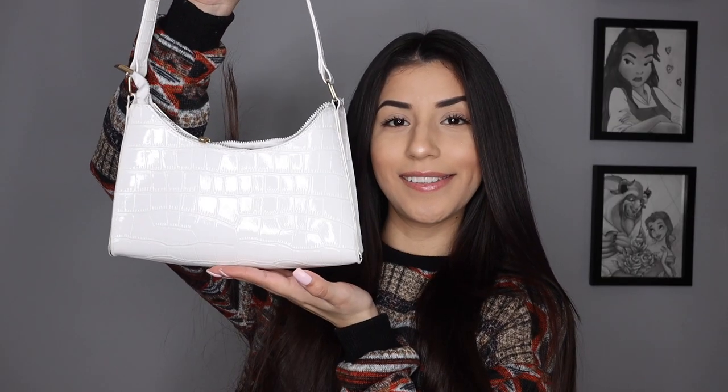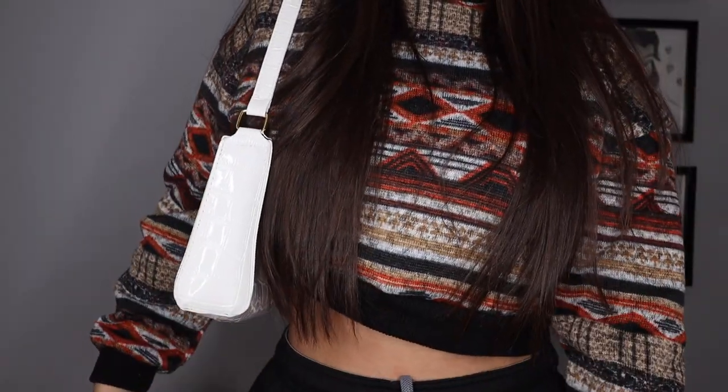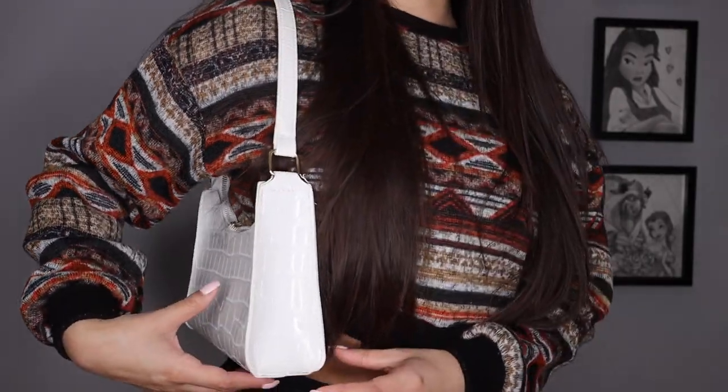Item number one is this purse right here. Shoulder bags are definitely in trend still — they've been very trendy recently. I've been on the hunt for a white purse but I don't want to pay the money for the Louis Vuitton one that's like $1,000 because it's white, the material is going to get dirty really easy, and I can't justify paying $1,000 for it. That being said, I saw this on the website. It was $16. I love this. It's called the Textured Pleated Leather Bag.